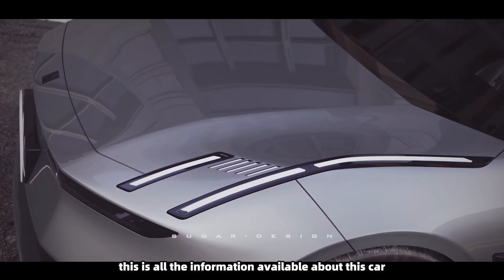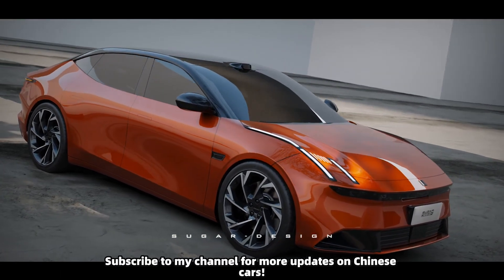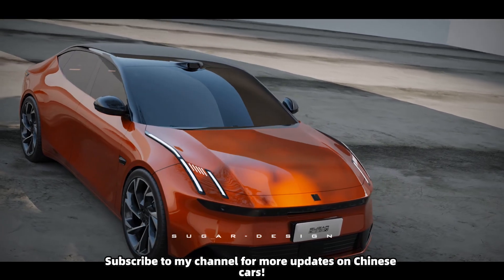So far, this is all the information available about this car. What are your thoughts on this car? Subscribe to my channel for more updates on Chinese cars.